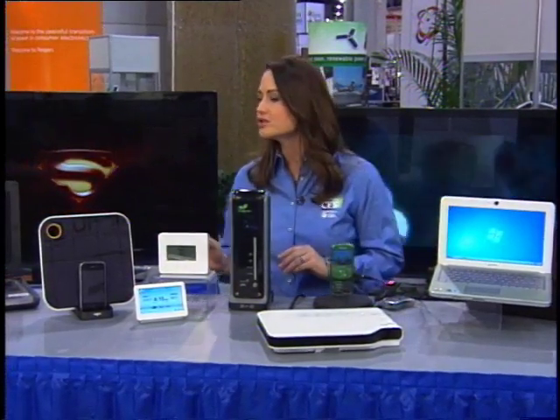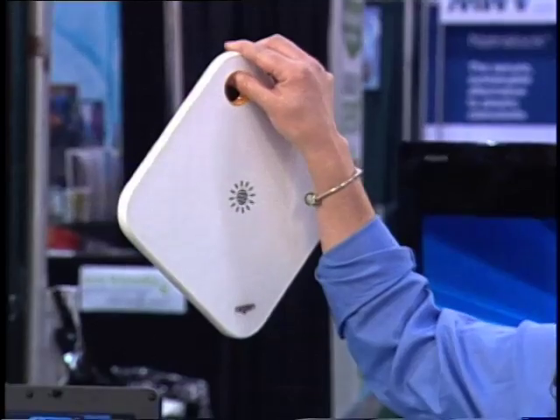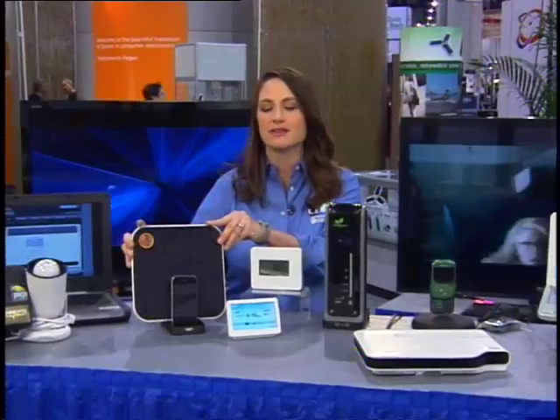Another key trend is the smart use of power. We've got an interesting device here called the Renew Panel from Regen. You hang it in your window with a suction cup for a few hours — it absorbs the sun's energy — then bring it back, plug it into a dock, and it powers up your devices.